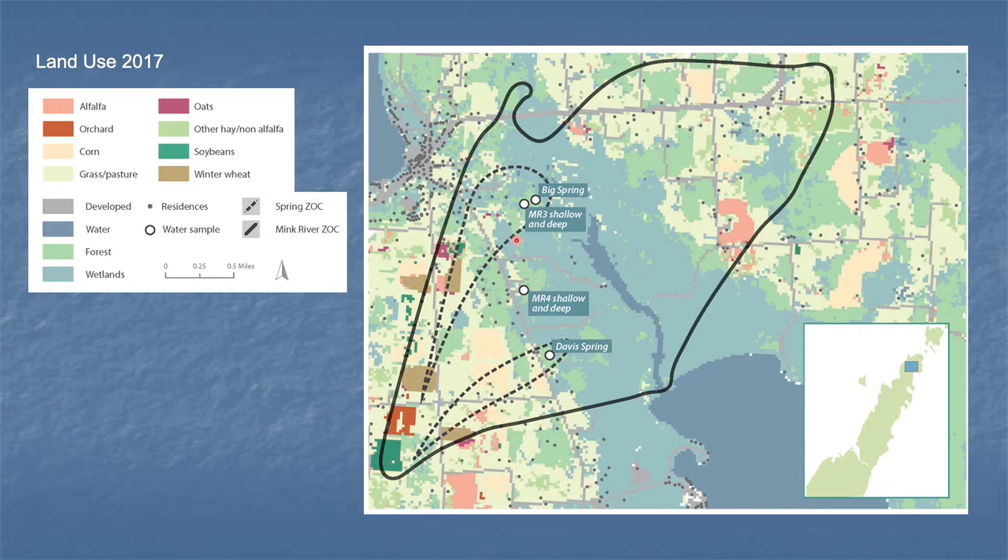We pulled land use data from the USDA CropScape, shown here for the year 2017. We also got the residential housing data from Door County planning, shown by the dots. This allows us to identify the land use within each contributing zone for each spring — the housing density, the percent in cropland, and the percent in corn.